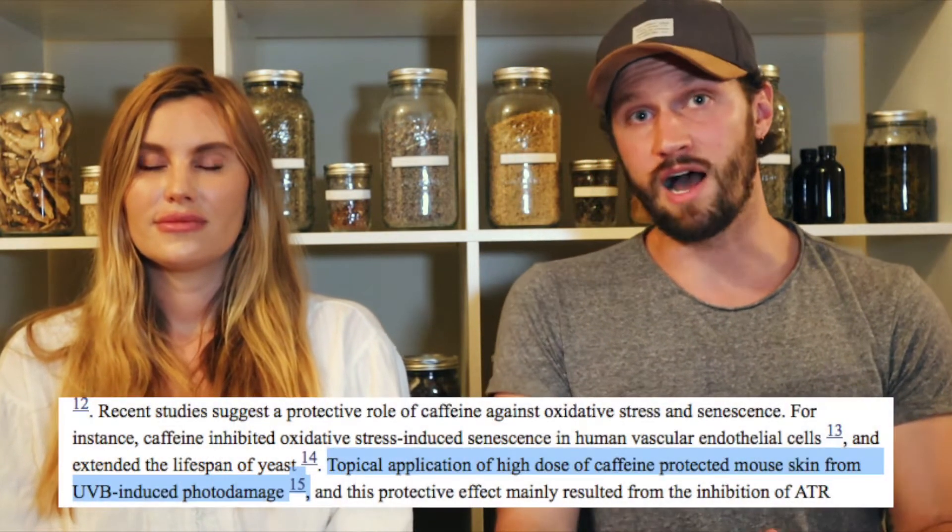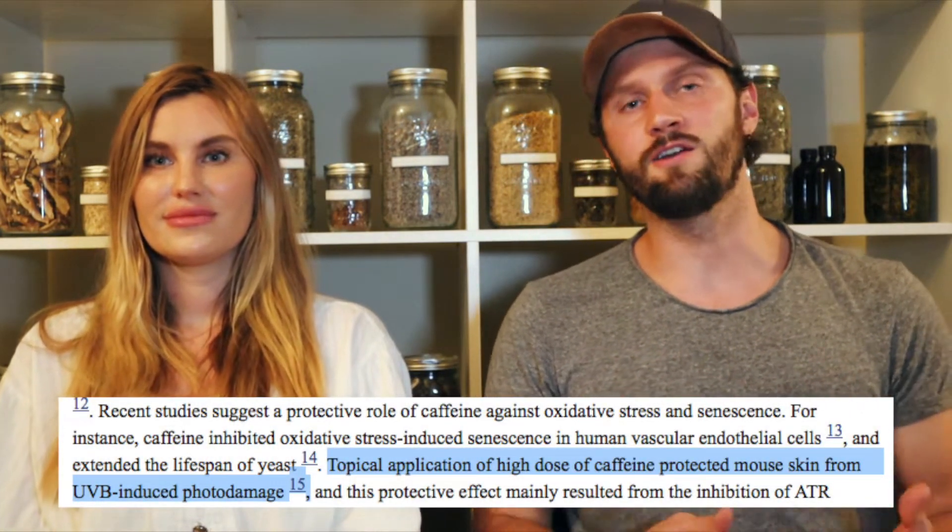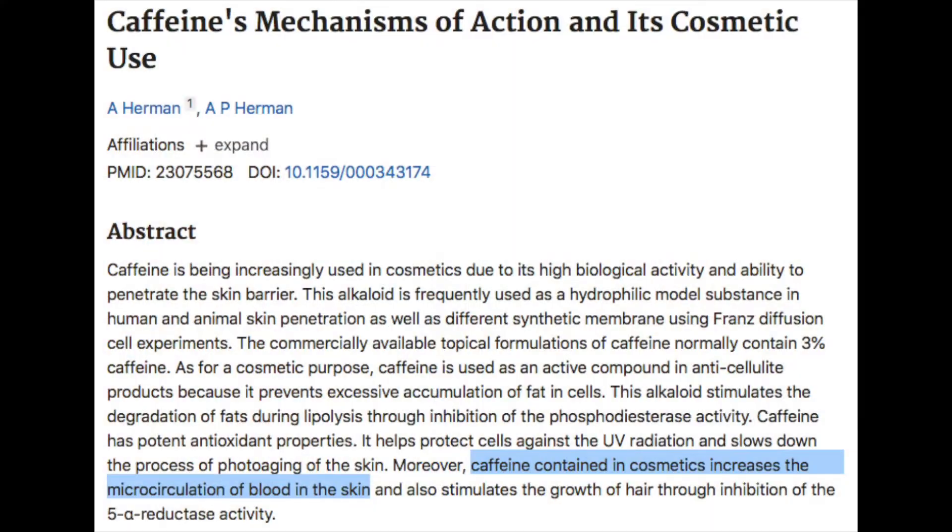However, if you want to reap the benefits of the sun without using toxic sunblock, you can apply some topically applied caffeine, which is going to reduce the likelihood of oxidative stress and photo-aging. In addition to this effect, topically applied caffeine can also increase micro-circulation to the skin, helping to speed up the metabolism of your skin cells, which increases circulation and blood flow to your skin.